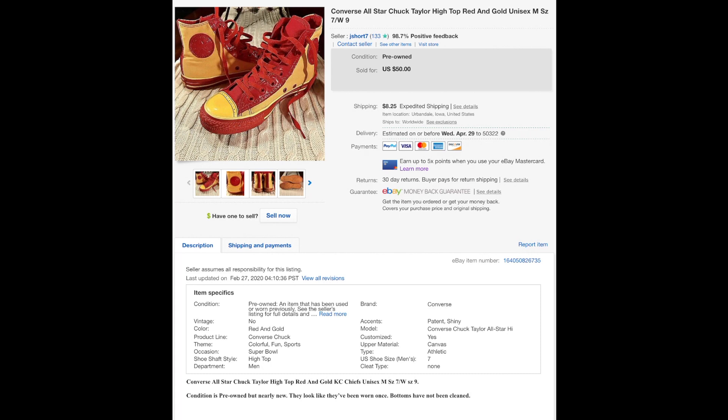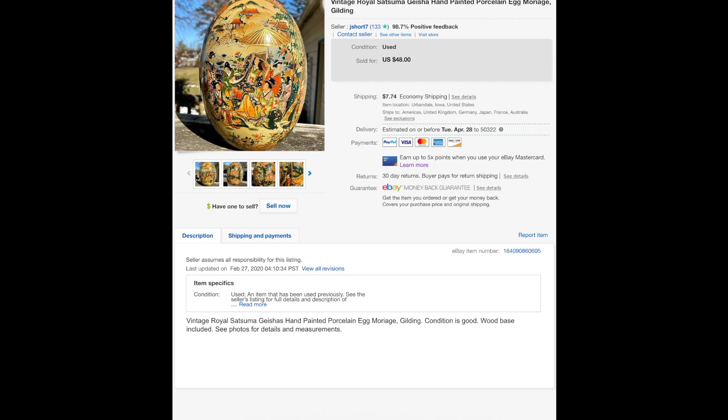These Chuck Taylors, these Converse — super cool. I picked these up at Goodwill last winter before the Super Bowl. The Chiefs won and I thought somebody's gonna want these, but they never sold. I couldn't believe it. Anyway, sold them to some guy in Mexico for $50, so they sold for full price.